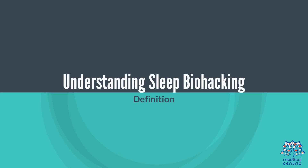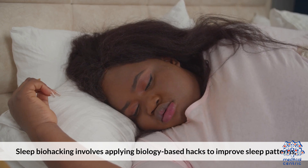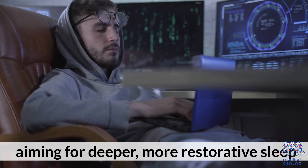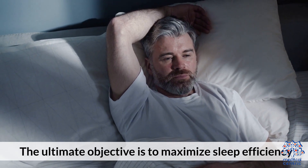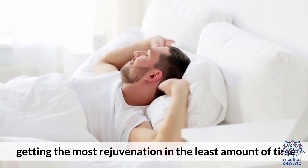Understanding Sleep Biohacking. Sleep biohacking involves applying biology-based hacks to improve sleep patterns, aiming for deeper, more restorative sleep. The ultimate objective is to maximize sleep efficiency, getting the most rejuvenation in the least amount of time.